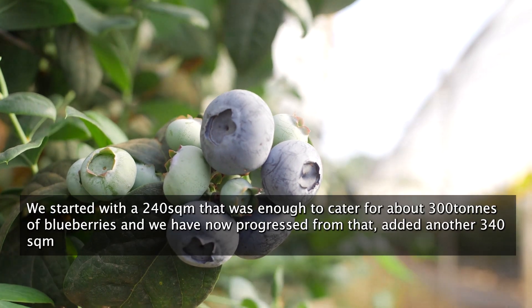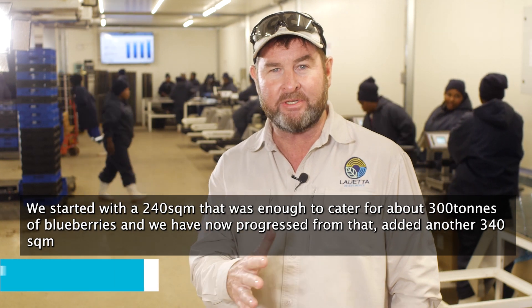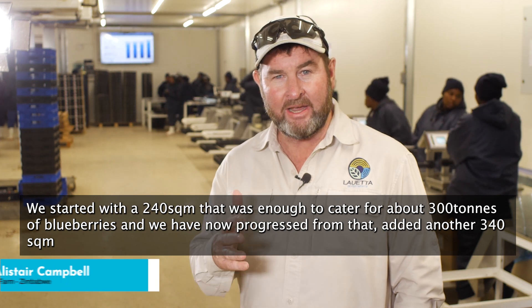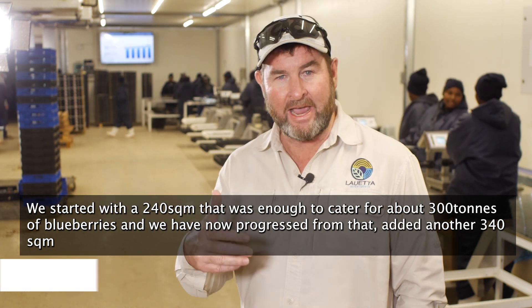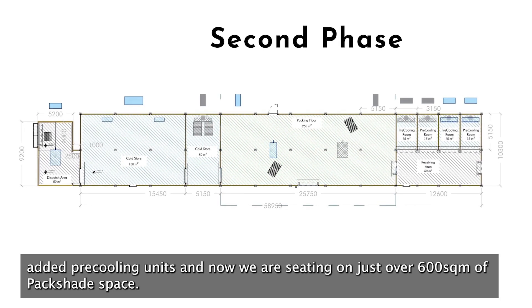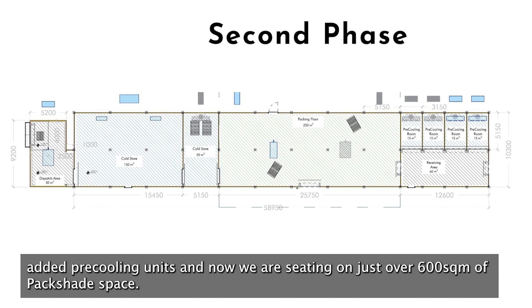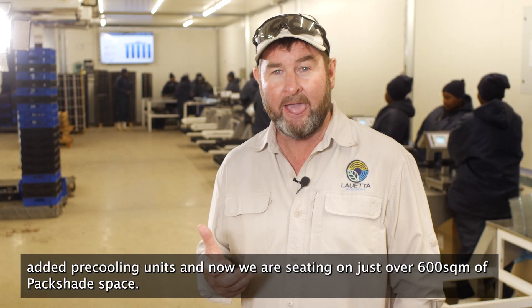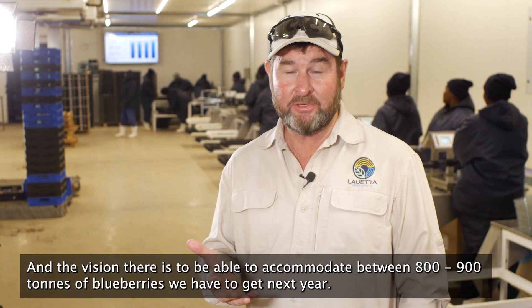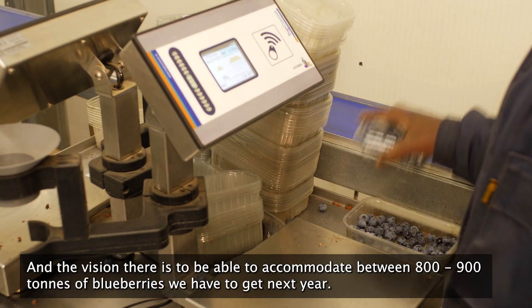We started in the first phase with a 240 square meter pack house, which was enough to cater for around about 300 tons of blueberries. We've now progressed from that and added another 340 square meters, added pre-cooling units, and upped the ante insofar as the specs are concerned. Now we're sitting at just over 600 square meters of pack shed space, with a vision to accommodate between 700 and 800 tons of blueberries.